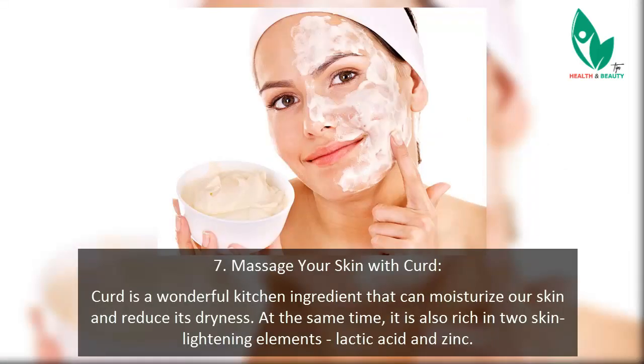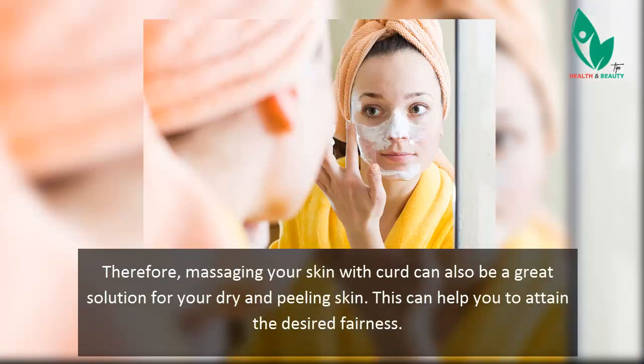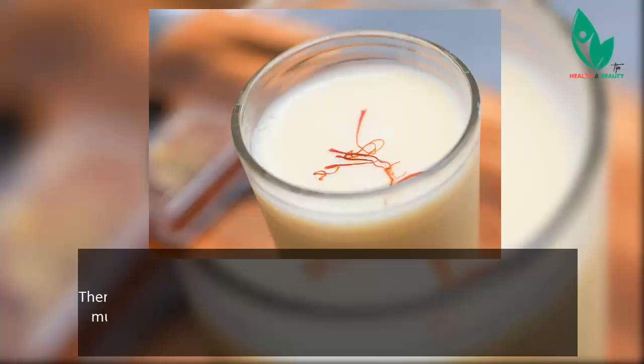Tip 7: Massage your skin with curd. Curd is a wonderful kitchen ingredient that can moisturize your skin and reduce its dryness. It is also rich in two skin-lightening elements — lactic acid and zinc. Therefore, massaging your skin with curd can be a great solution for dry and peeling skin, helping you attain the desired fairness.